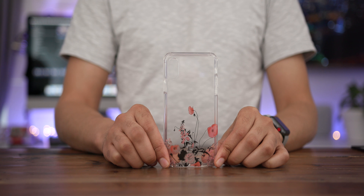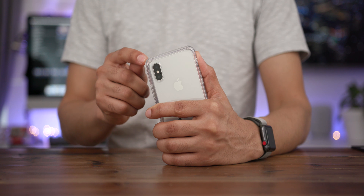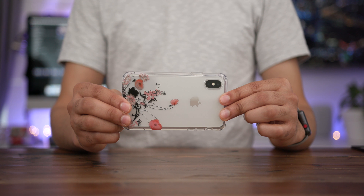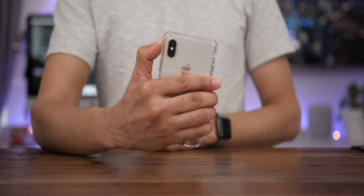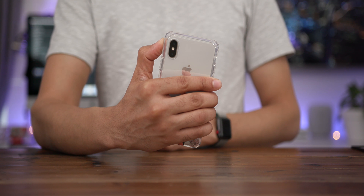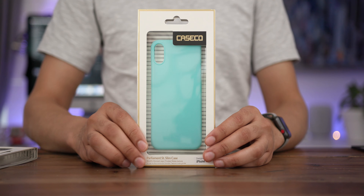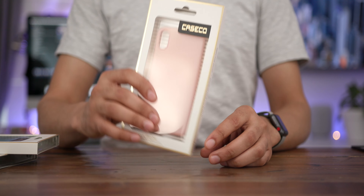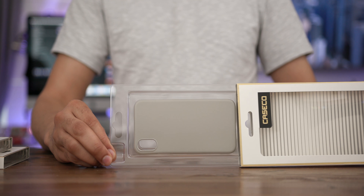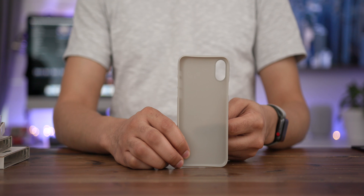If you're looking for an iPhone X case that provides a clear back panel so you can actually see your iPhone underneath, then the Fremont clear case is worth considering. If you're into flowers or glitter, this is definitely the case for you. There's an all-clear version, a glitter version, and several flower design versions. You get corner drop protection with substantial reinforcements in the corners, a raised lip, and no UV yellowing.